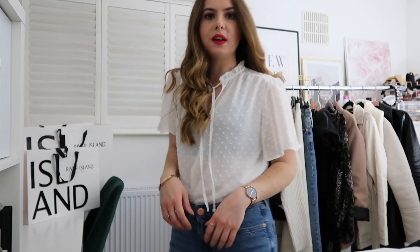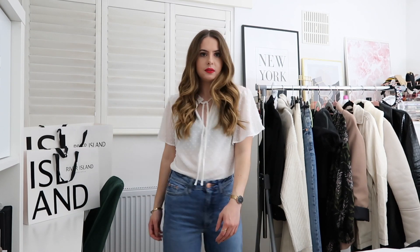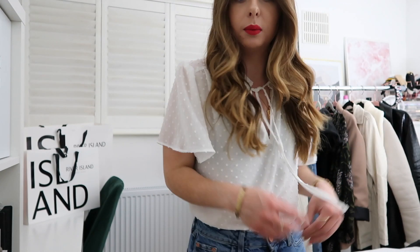This is a New Look top — it's like a little alternative to a t-shirt. It's almost completely sheer at the back, so that's one thing to be aware of, but I do really like it. It's a little dotty moment we have going on.